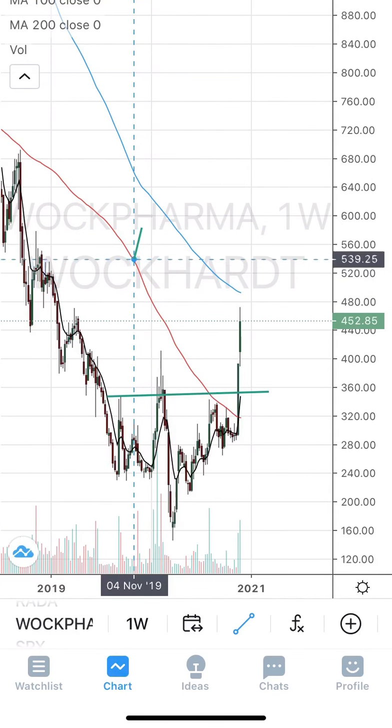The consolidation range is approximately 1085 to 1011, around 70 points. So 1155 plus 70 points — around 1220 to 1230 will be the target. Coming to the stop loss...